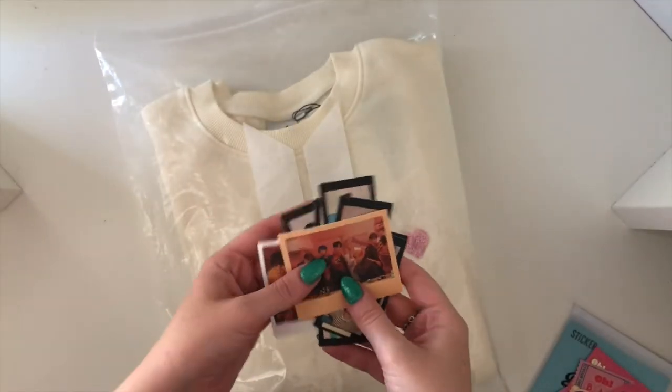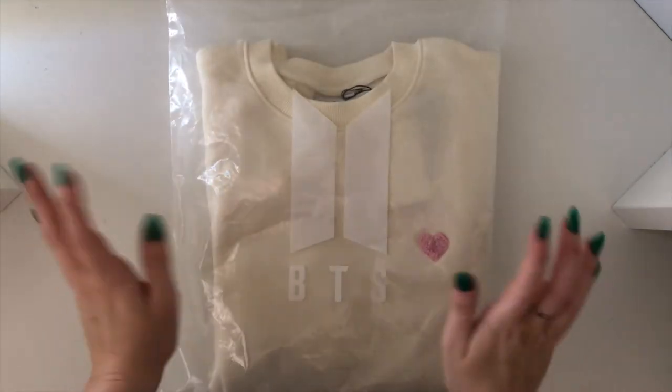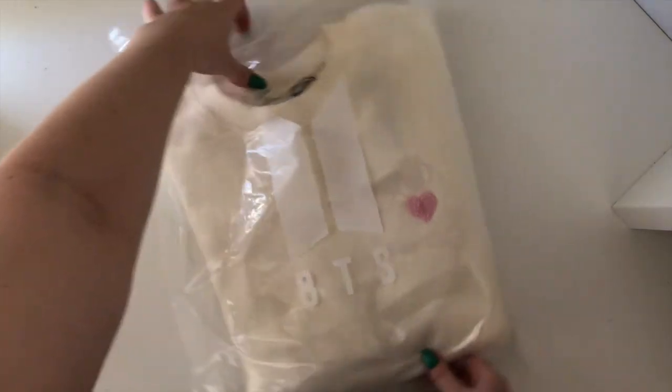So that was the stickers — again such an impulse purchase but I'm super happy I got those. And then I got this sweatshirt, so I'll open this one up.